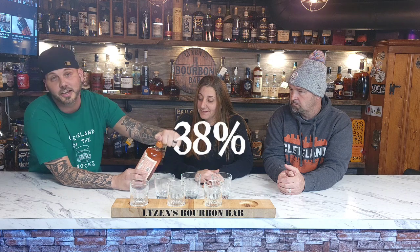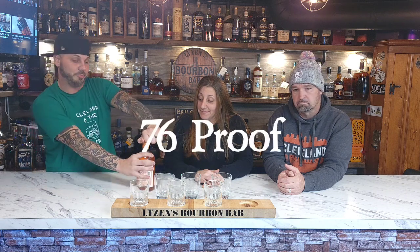By the way, this is 38% so it's 76 proof. I was told this can replace gin, tequila, and vodka in your drinks. Anything can replace gin — gin is like a flavorless thing — but I feel like this is gonna have a flavor to it and a strong smell.